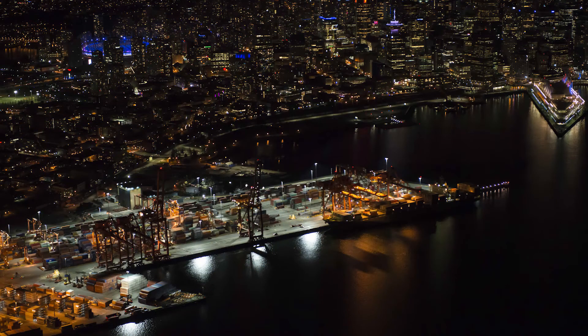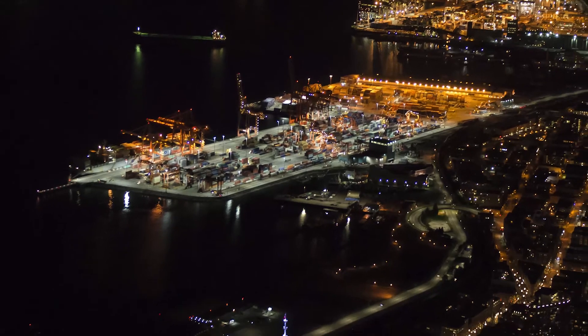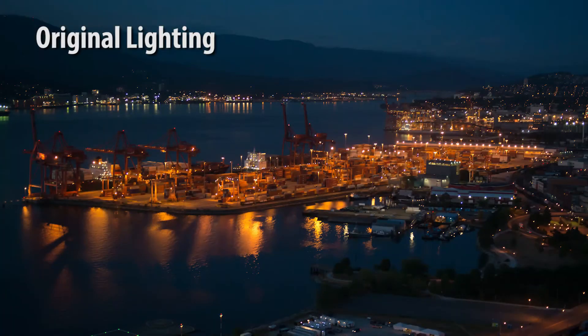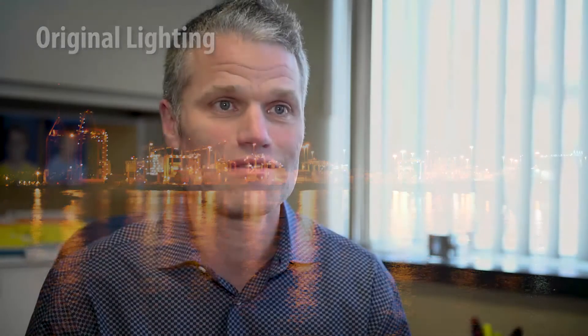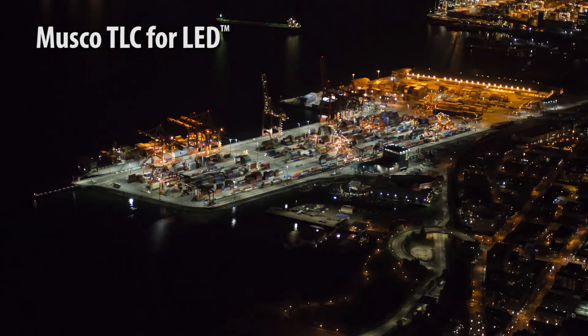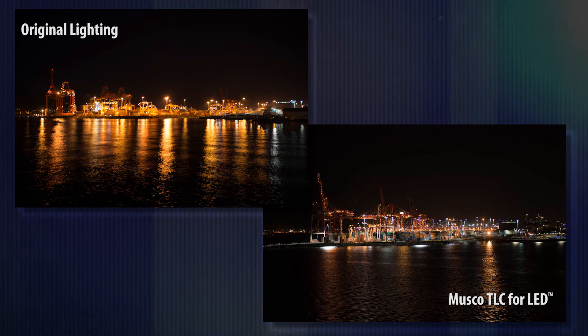Another big benefit from this project is our geographical location — this container terminal is right beside the downtown core of Vancouver, with a huge population living in condominiums and residential areas immediately adjacent to the terminal. The previous HPS lighting solution basically sent out a huge orange glow into the city, shining into residences everywhere. By going to the Musco LED solution, we were able to focus that light and get the cutoffs so that our terminal effectively looks a lot darker at night, the amount of light pollution in the community has been reduced, and we've had positive feedback from the port authority and residential groups that we're not lighting their living rooms up at night anymore.